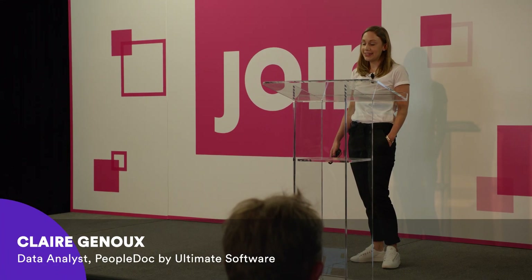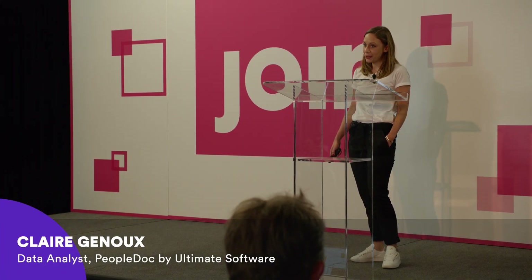Hi and thanks for being here. My name is Claire Genoux and I'm a data analyst at PeopleDoc by Ultimate Software for more than a year.